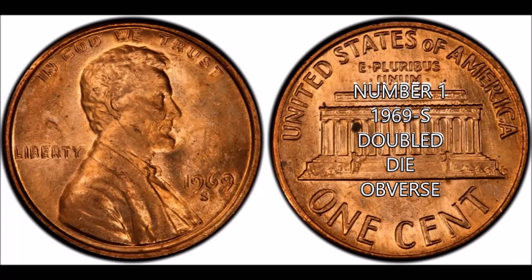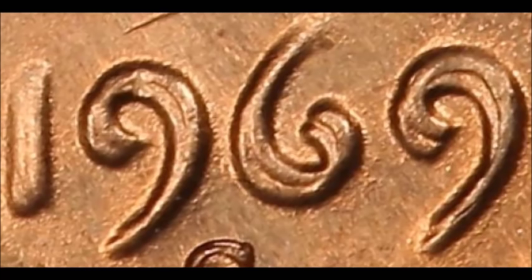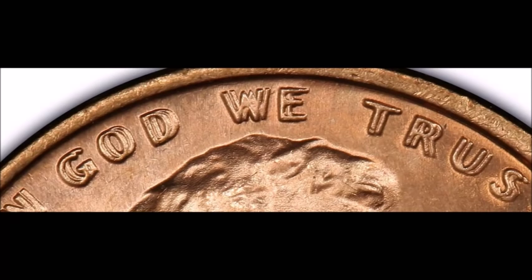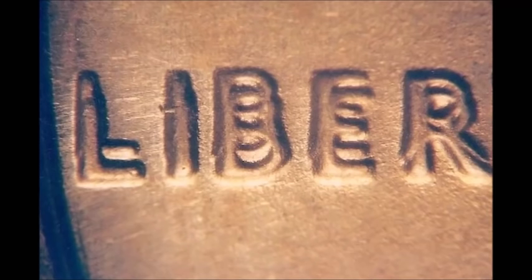Now we are taking a look at the 1969-S Double Die Obverse Lincoln cent — a Class 5 double die. This is by far one of the most famous double dies in all of the Lincoln cent series. Most people are familiar with the 1969-S alongside the 1955 double die. Examples have sold well over $120,000 at auction. They range from $4,500 to $5,000 in very low grade, up to $125,000 for very nice high-grade examples.